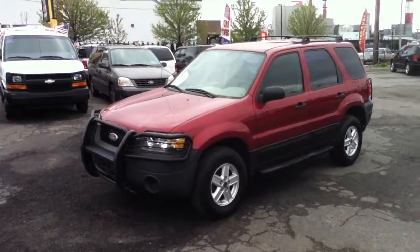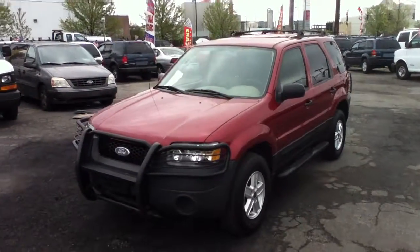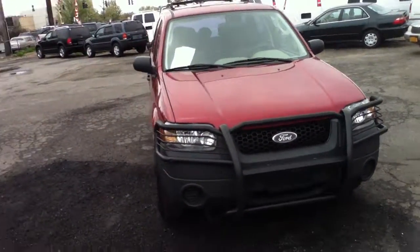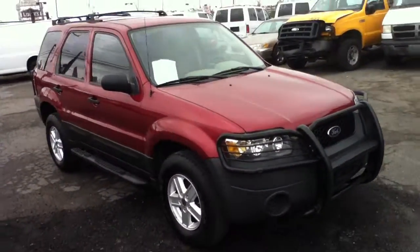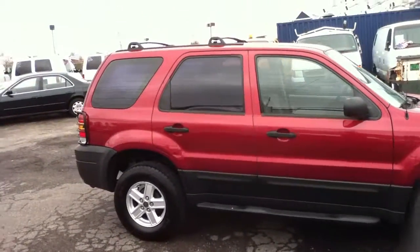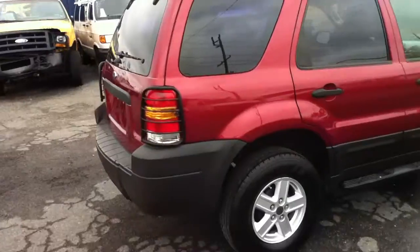Ladies and gentlemen, it's Anthony from Bestway looking at a 2005 Ford Escape four-cylinder with a hundred thousand miles on it. This is an XLT two-wheel drive at Bestway Auto Mall, Hicksville, New York 11801, 516-755-2277, 870 South Broadway in Hicksville, New York. Taking a walk around the vehicle for you.